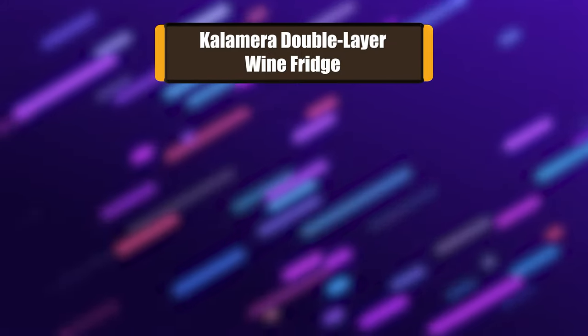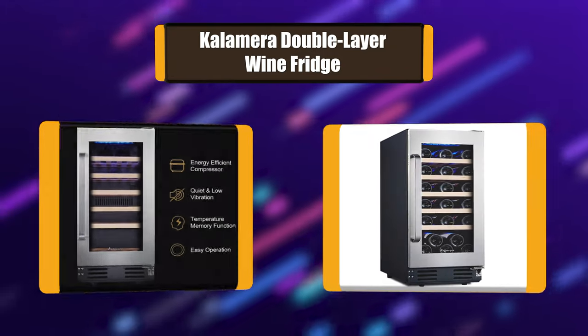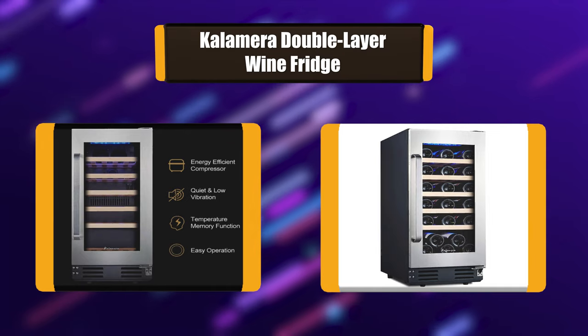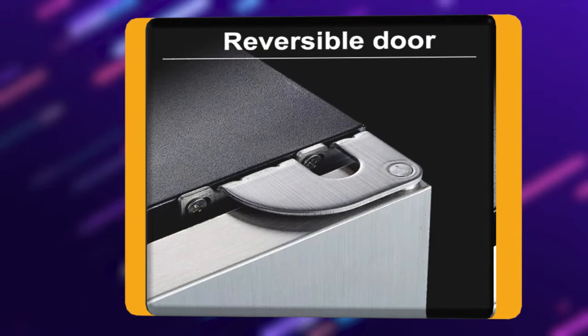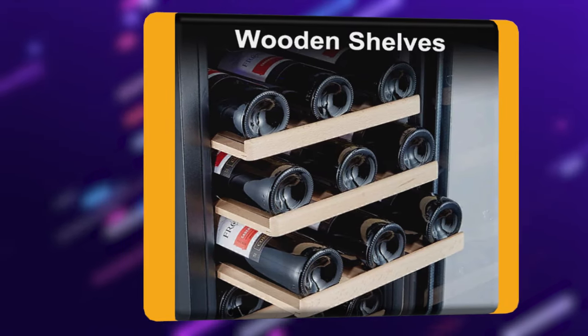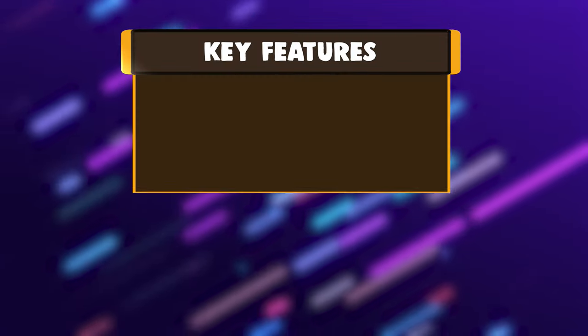Number 2: Kalamera Double Layer Wine Fridge. Are you looking for a home wine refrigerator that will store your wine and keep it perfectly chilled? Kalamera's 30-bottle wine refrigerator has a proficient single zone system that keeps your wine chilled to the temperature you set. It features advanced technology with low vibration and low noise compressor that keeps wine sediments undisturbed.